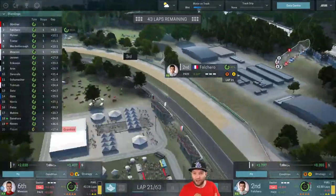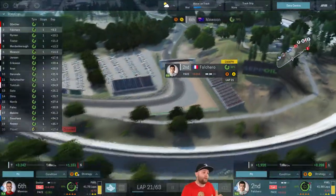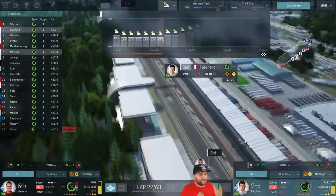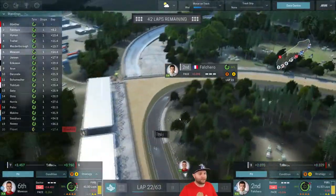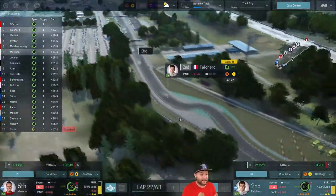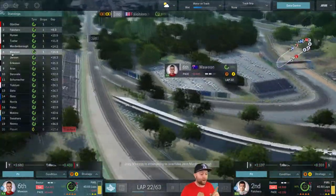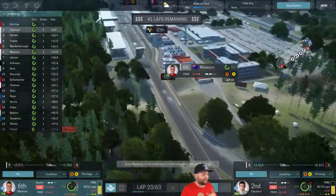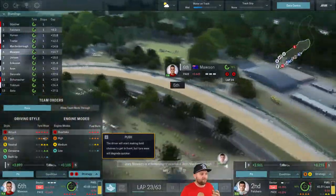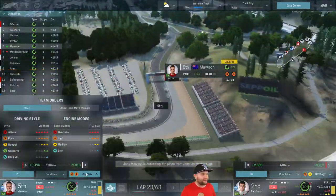Holding position — second and sixth, not much going on. Let me know in the comments how you would approach this, because the wet is sticking around for quite a while. We're not going to be dropping onto softs or mediums, and we managed to get the intermediate bonus from practice, which is crucial. Mawson is right on the tail of Mardenbrough — he could possibly slip up to fifth. Let's go into overtake mode — attack, attack, attack. Got that inside line and the extra engine mode allowed him to slip by into fifth place.